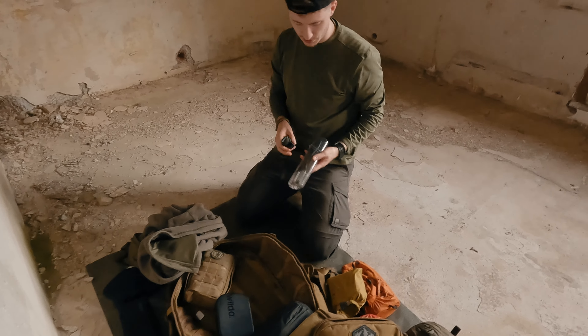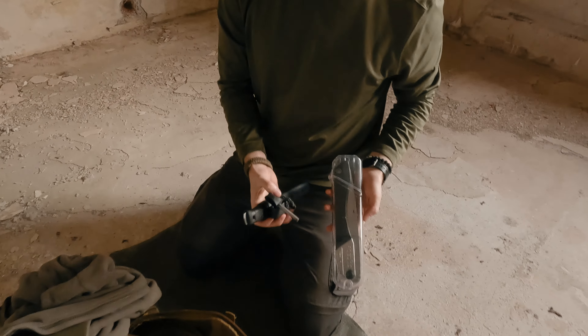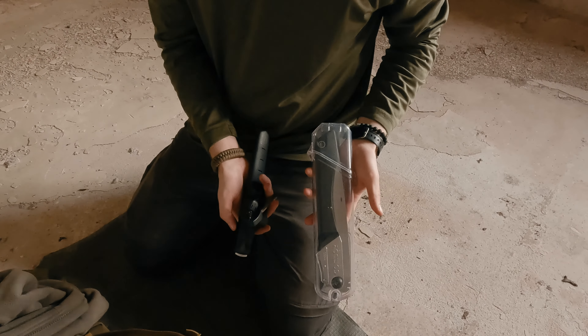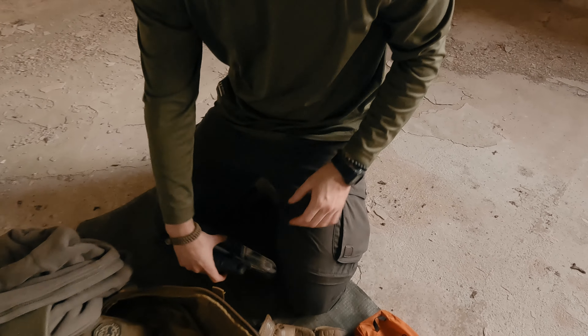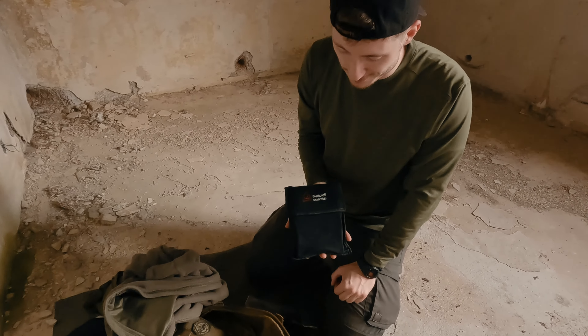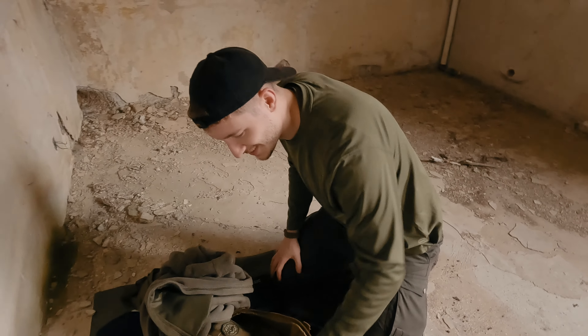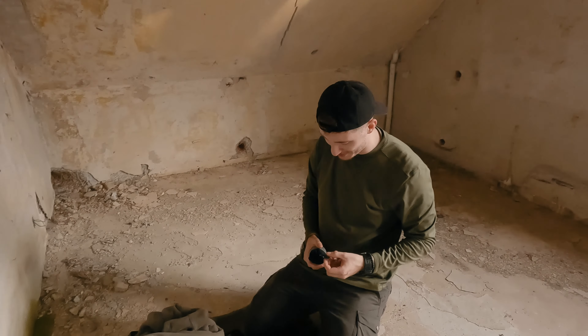Bei dieser Tour war auch ein bisschen der Fokus auf Werkzeuge. Taco wollte noch ein bisschen was austesten. Deswegen habe ich die Gomboy dabei gehabt, meinen Mora Garberg mit Feuerstahl, um damit auch schön die Bushbox anzufeuern. Und wie ihr sehen werdet, haben wir auch mal den Weg freigeräumt, weil das die Wanderweg-Beauftragten wohl zeitlich nicht mehr schaffen im Harz.